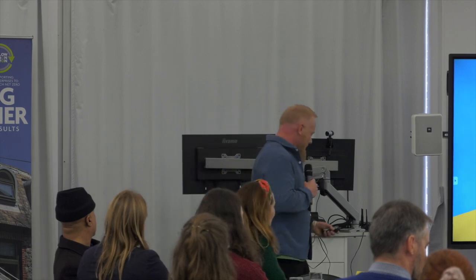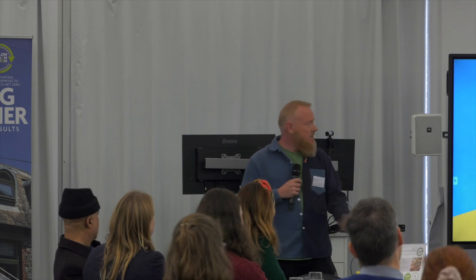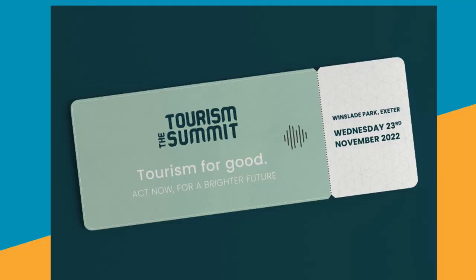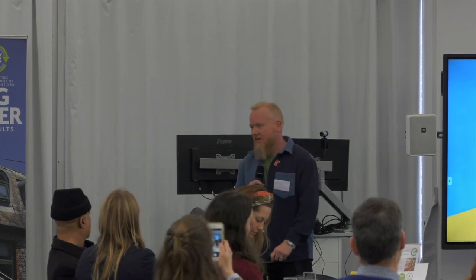One of the ways we're doing that — an unashamed plug — we're running a tourism conference this month called 'Tourism for Good: Act Now for a Brighter Future.' If you're connected with the tourism industry or want to know more about it, or want a discount code for a cheaper ticket, come and talk to me afterwards. Thank you very much.